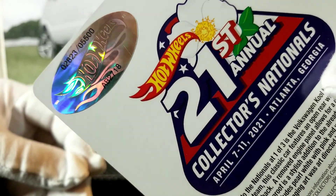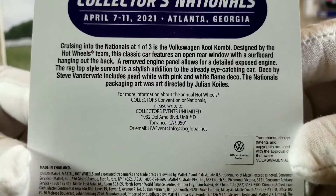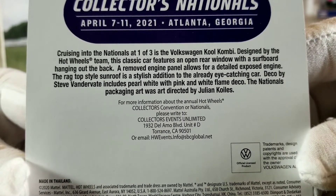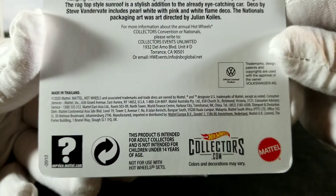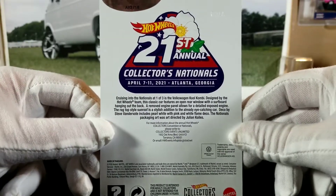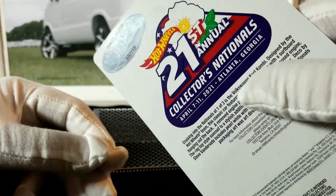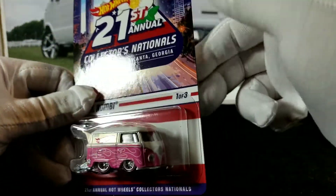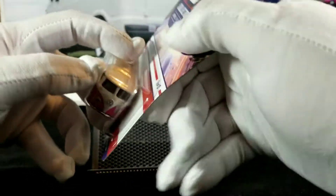It's got the foil seal there. Here's a shot of the back of the card — there's some detail if you want to read it, you can pause the video. Not real exciting card graphics — just a little bit of info about the nationals, the nationals logo, and the Hot Wheels foil sticker to show it's the official real deal. It's just on a cardboard card, not like a big plastic blister or anything, so let's tear into it.